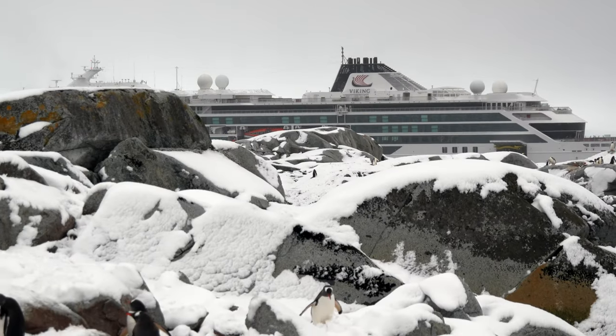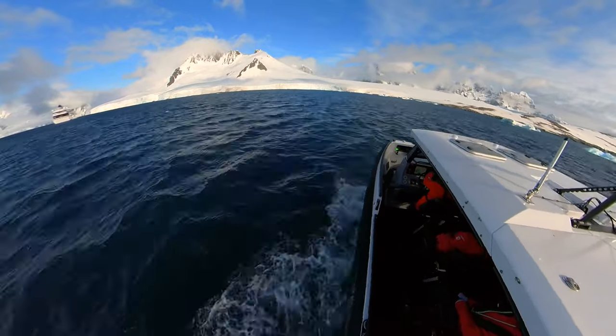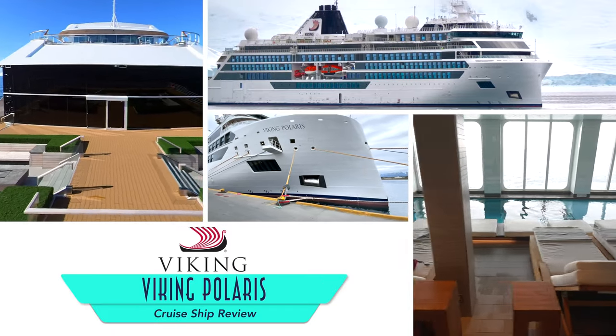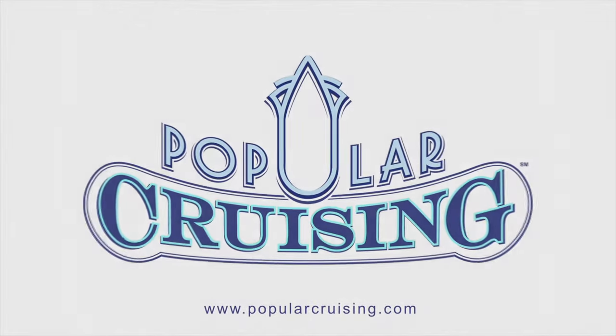Are you looking to travel to Antarctica in total comfort, or even to the Great Lakes or remote destinations in between? A Viking expedition cruise may be one of the best options for you. I'm your host Jason Leppert, and this is Popular Cruising's review of Viking Polaris, touring the ship deck by deck, extensively showcasing its Antarctic expeditions, and concluding with our pros and cons.